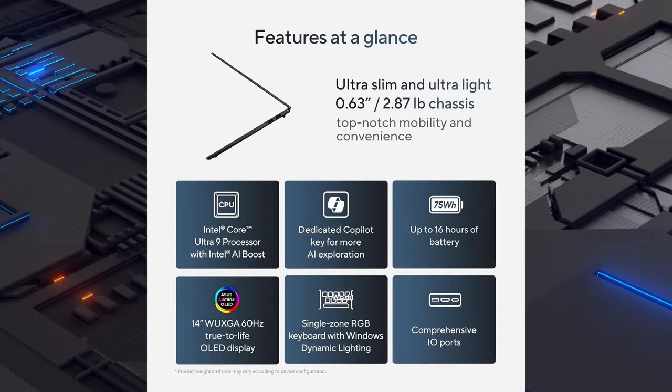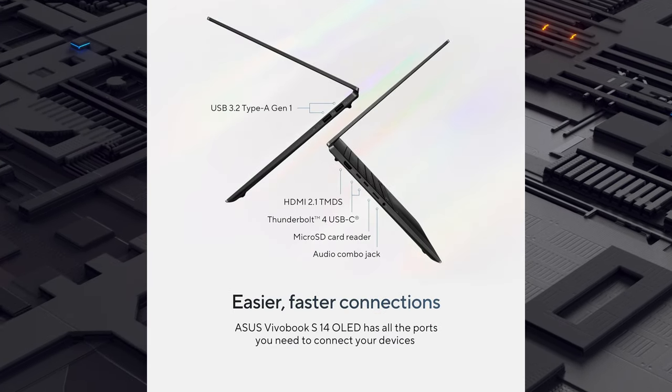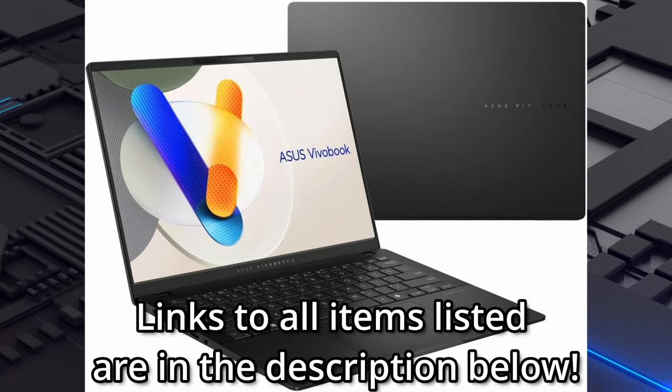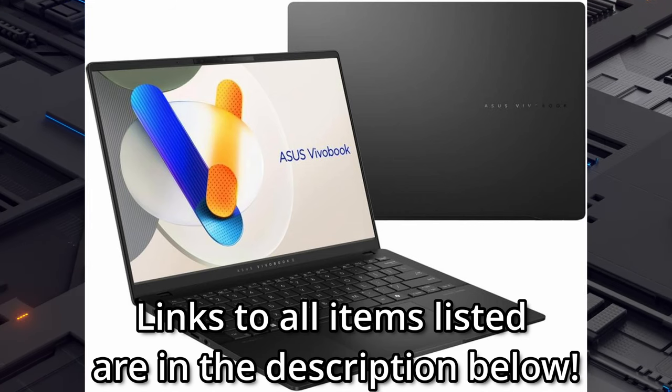Additionally, this device, at just 0.63 inches thin, weighs in at only 2.87 pounds. Don't get me wrong, this isn't some slouch, either. With a blazing-fast AMD Ryzen 9 processor with a 45-plus TOPS NPU, or Neural Processing Engine.